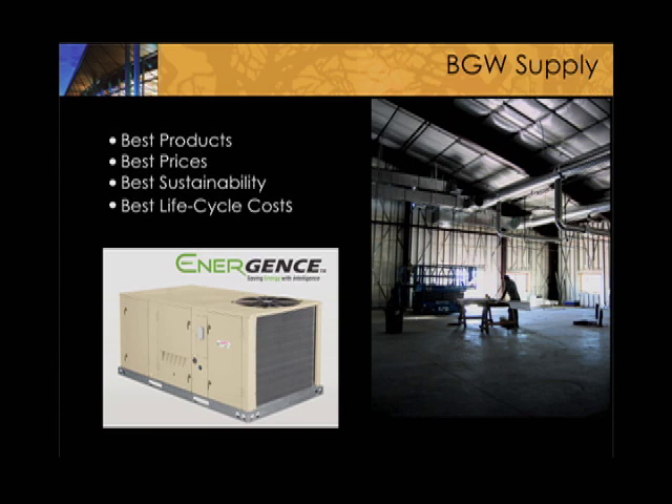One of the products we use is this new Energence unit. It comes with a solar panel as an option and works very efficiently. These are 96% efficiency — the highest EER rating and highest efficiency of any equipment made. They are just an absolutely great unit. We've been using the predecessor to it for about the last 15 years, and that particular one just came out a year ago.